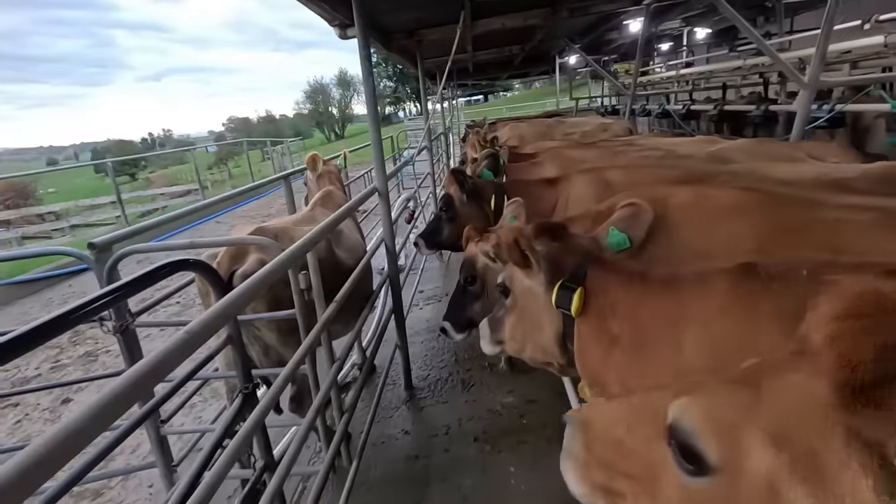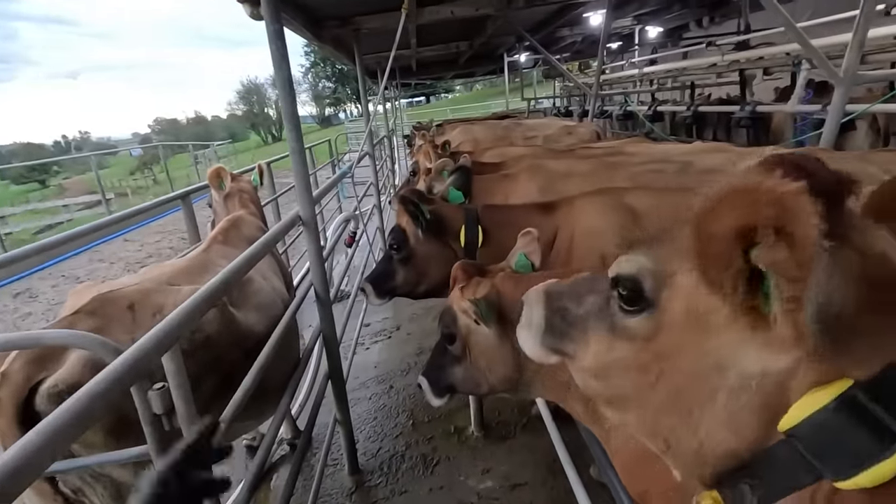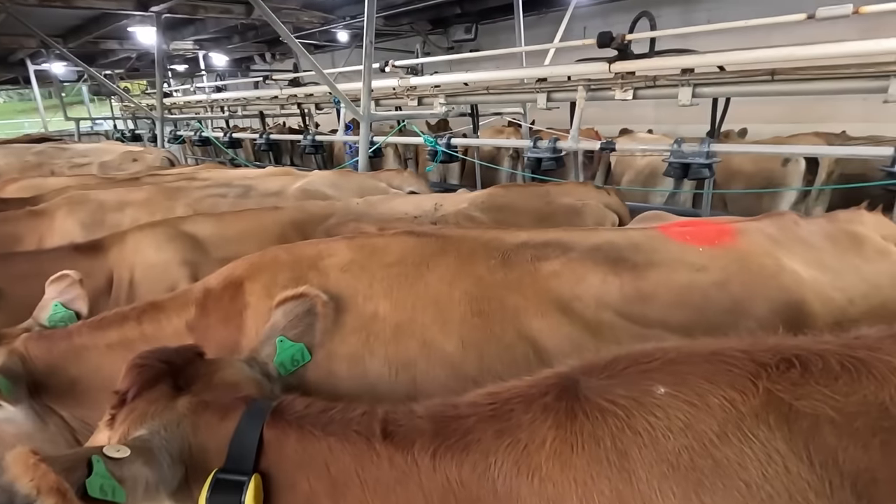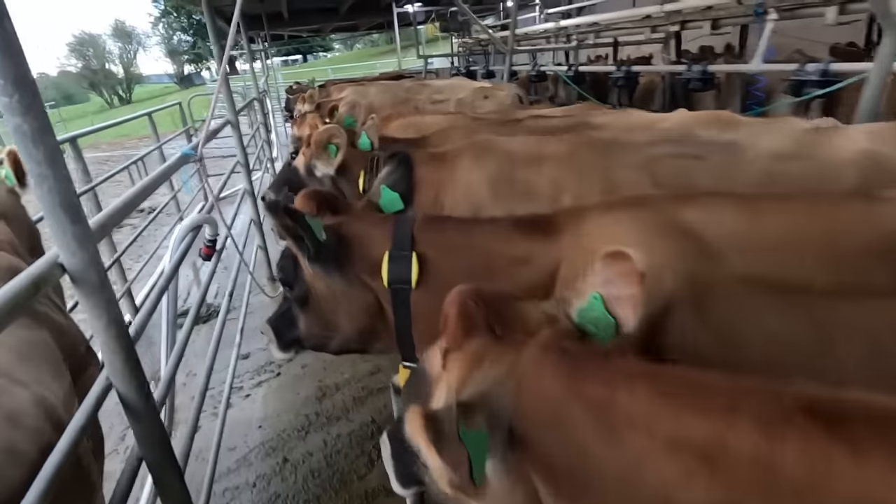I did actually start going through them yesterday. I didn't have a list but I was just picking cows that I knew were sort of cows like this one. So I've given her a red dot on the back like that. I've taken her collar off.